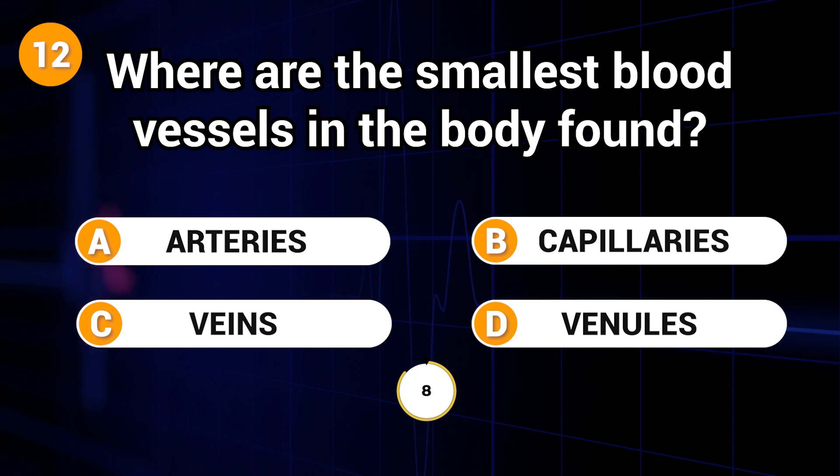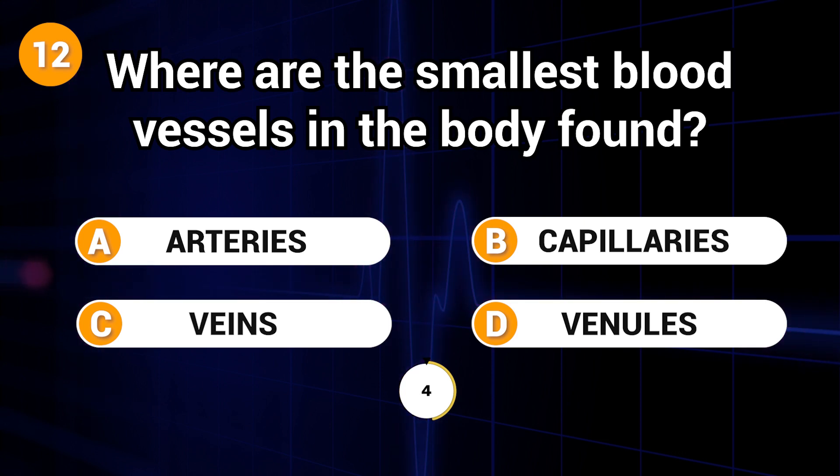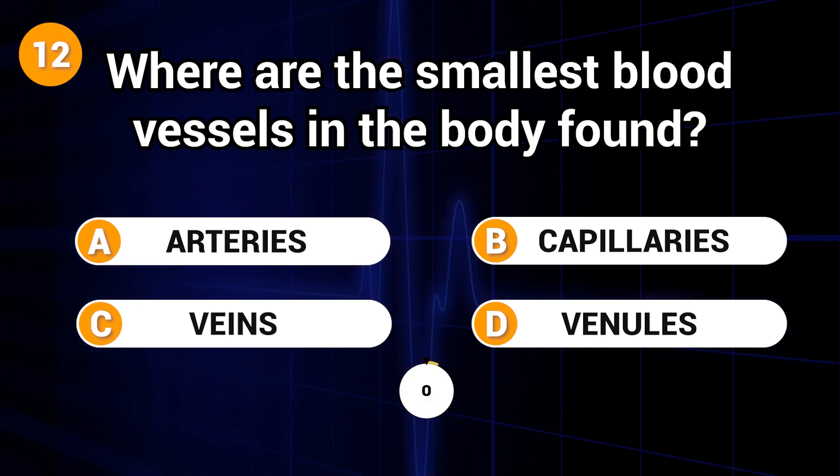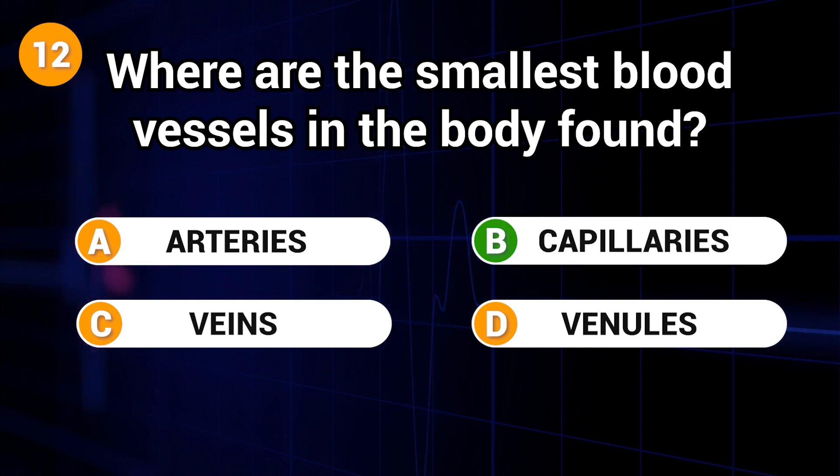Where are the smallest blood vessels in the body found? Answer: B. Capillaries.